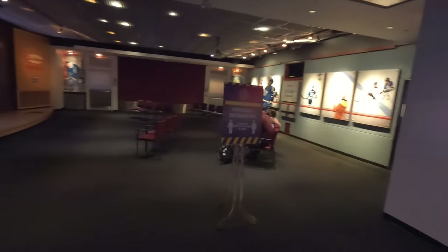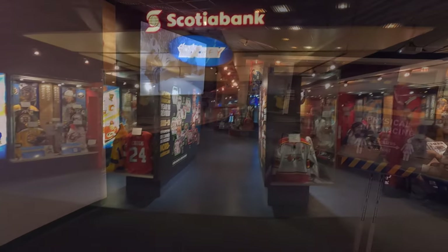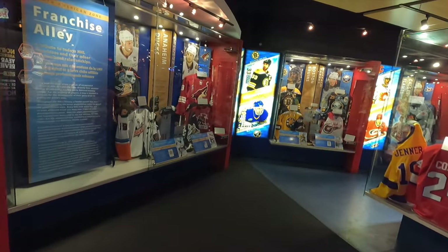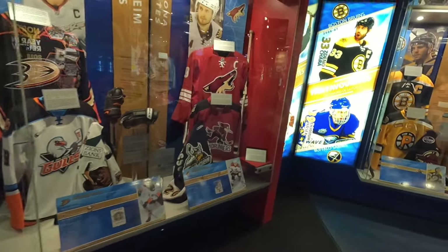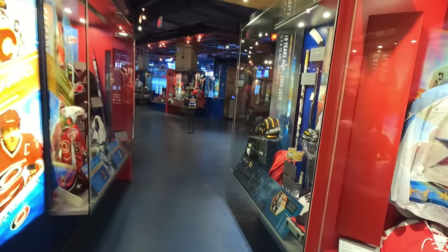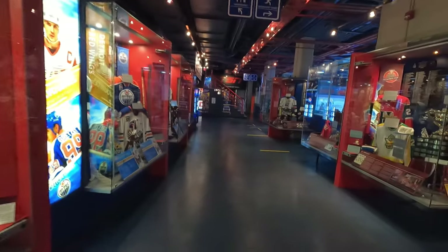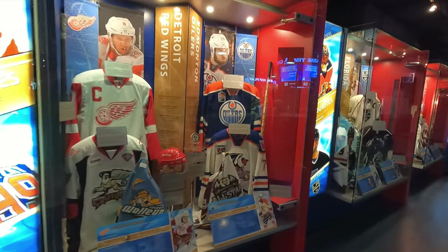They have the Tim Hortons Theatre here where you can learn some of the history of hockey, about Bobby Orr's famous flying goal. And of course they've got jerseys from your favourite team in the Franchise Alley, where they'll show you jerseys from past and present — awesome to look through if you're a jersey nut. The Coyotes, the Bruins, the Sabres, Dallas Stars, Edmonton Oilers, Detroit Red Wings.